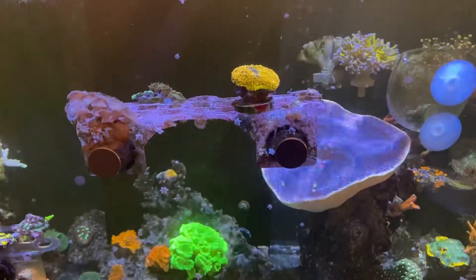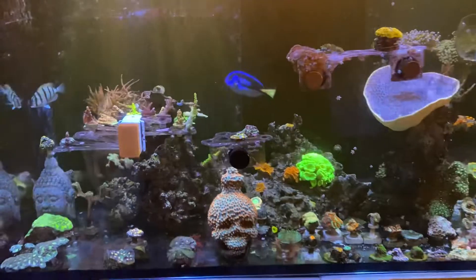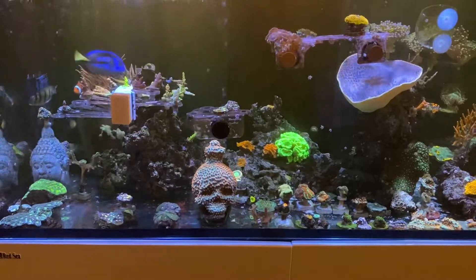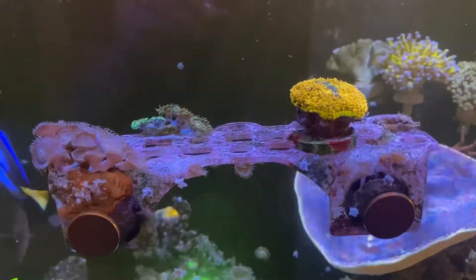comment below if you agree with me that he needs to take these frog racks off of the front of our fish tank because it's just not the cutest. I would like to just move it to the side, the left or the right side, so that the front view could be easily visible and I could see everything without being blocked by this unsightly frog rack.